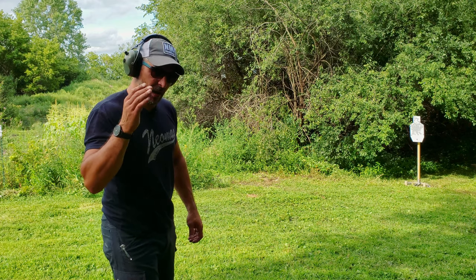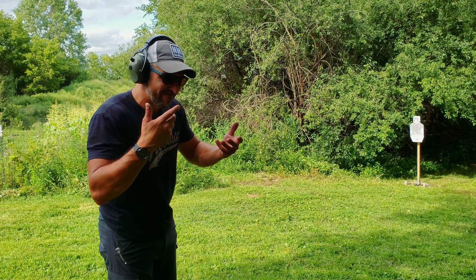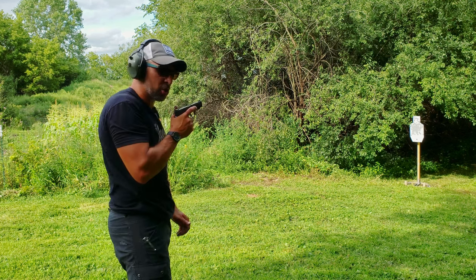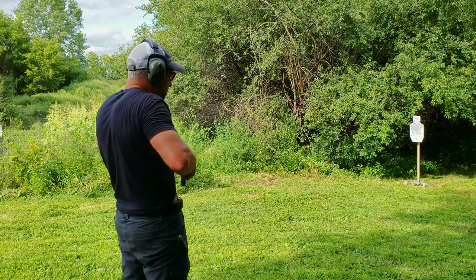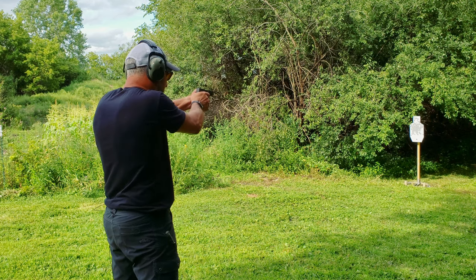Food for thought. Must-have skill — it's not about speed, it's about fluidity. It's about having an understanding that you cannot think about this stuff when it's time to draw and shoot. Final analysis: work on good master grip, sights, and trigger all in one fluid movement.